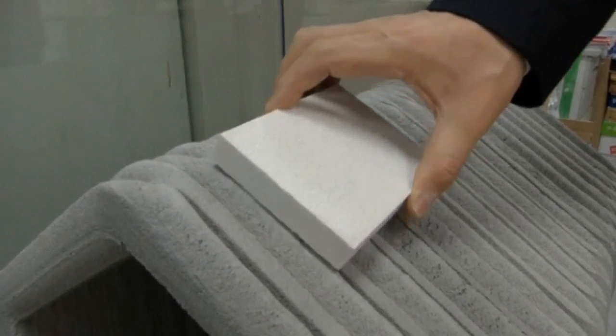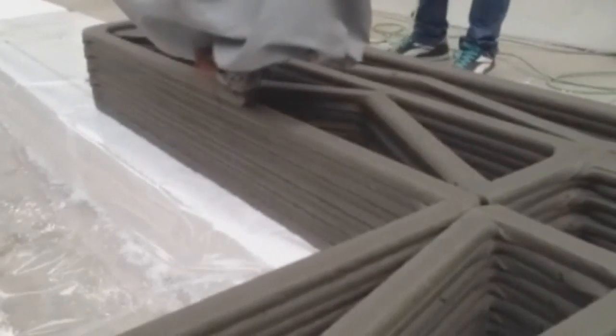The walls, structure and base are produced entirely by 3D printing. The windows, furniture, roof and other add-ons are obviously not, at least yet.